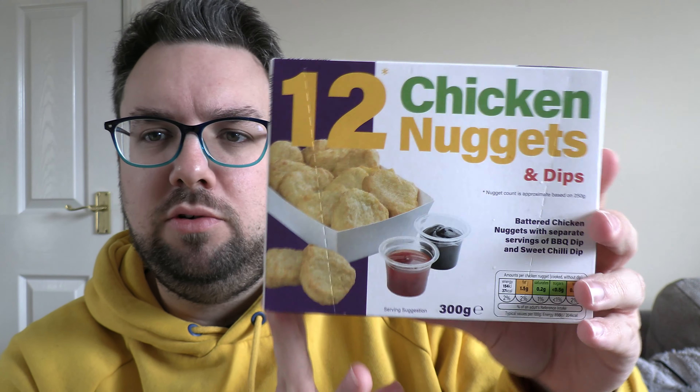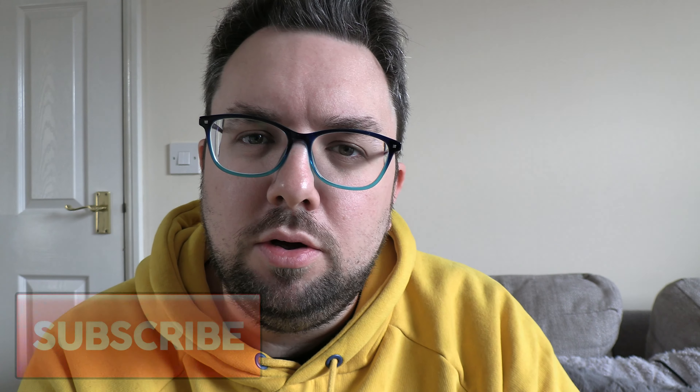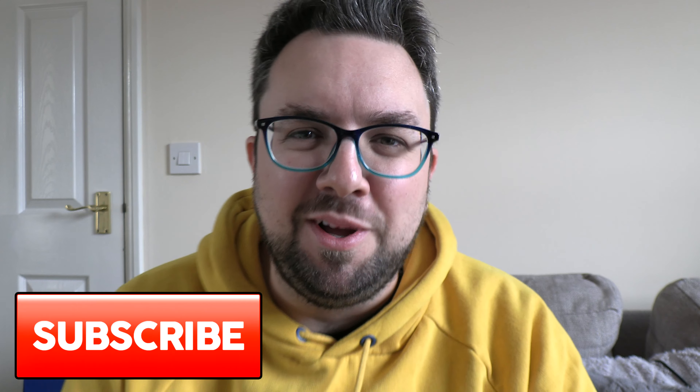Hello everyone, welcome to food review. We have got thousands of videos so we're a public service. Let's get these cooked up — they take 18 to 20 minutes and you just want to throw them in the oven: 200°C, 180 fan. Let's get them cooked up.